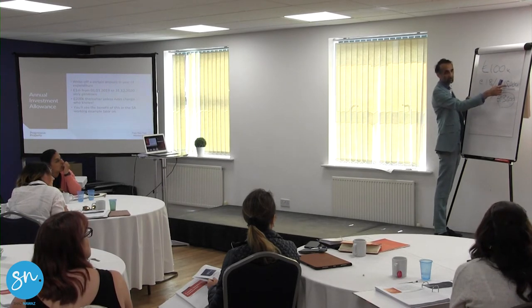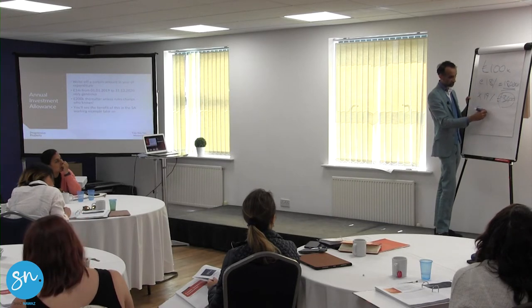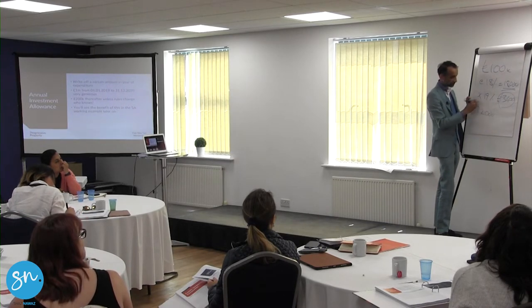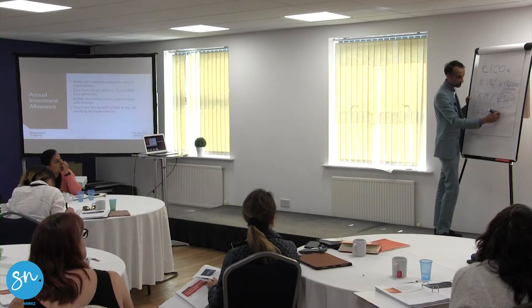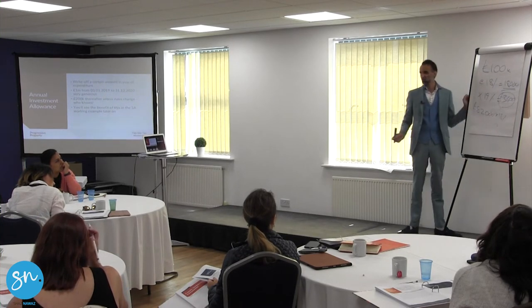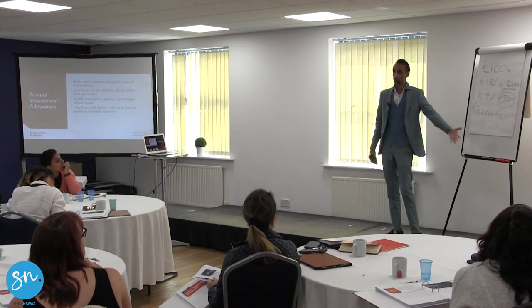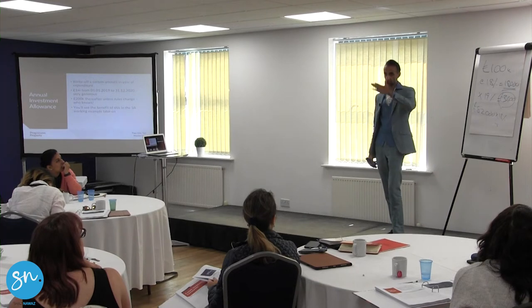Then £100,000 minus £18,000 gives you £82,000. That's your figure for next year. And then in year two, you claim 18% of this, whatever that equals. I think it takes you 21 years or something to write down the whole balance. That's how you write down capital allowances. That's option one.